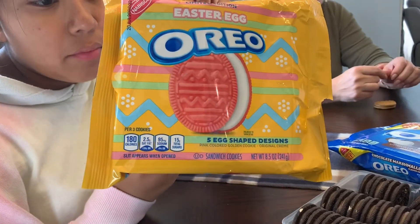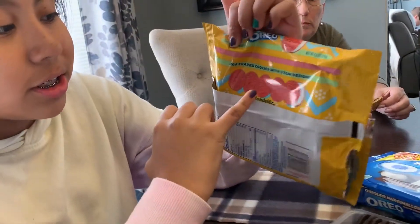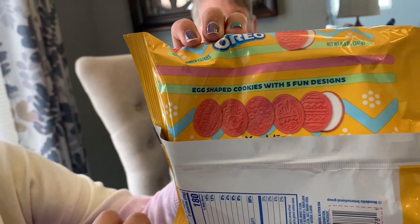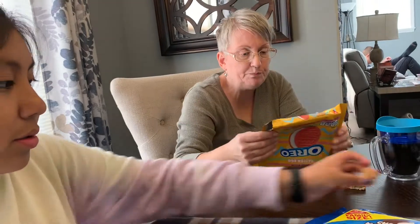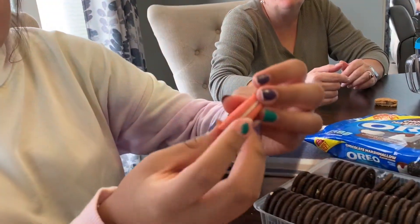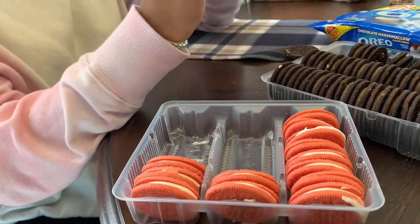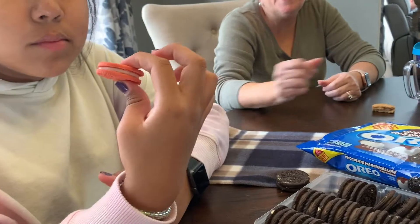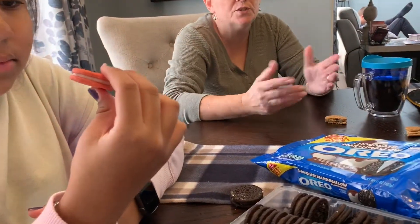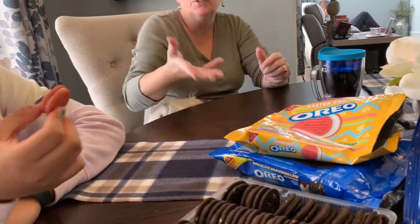The packaging says there are five egg-shaped designs, so let's take a look. Abby's going to show you what they look like. These cookies seem really small — compare them to a regular sized Oreo. They're oval shaped, which might be why they look teeny tiny. They're basically just the golden cookie, colored — pink golden color cookie with original cream filling.